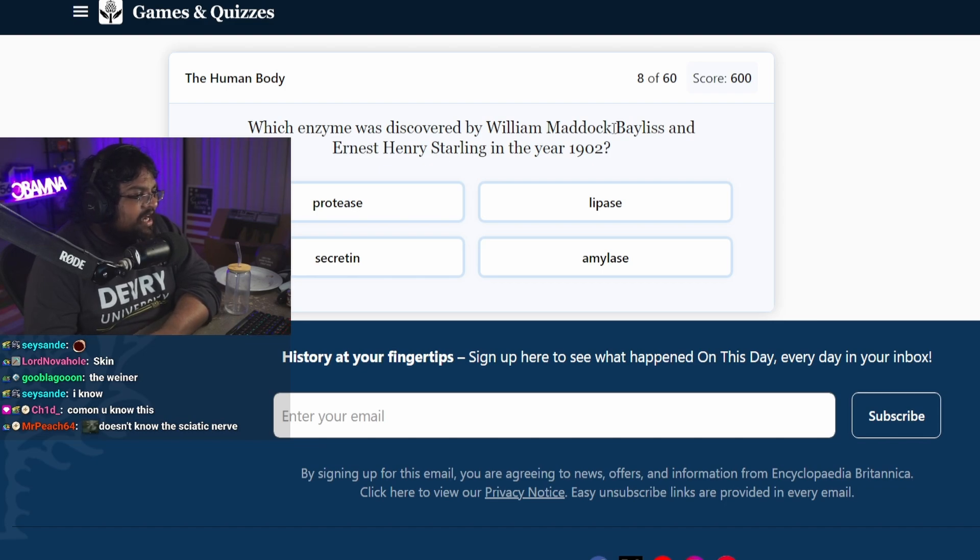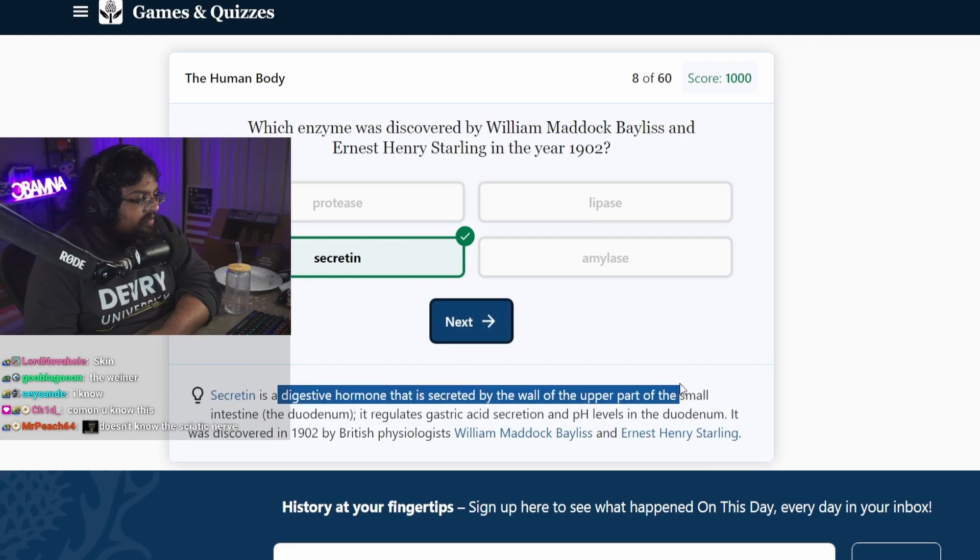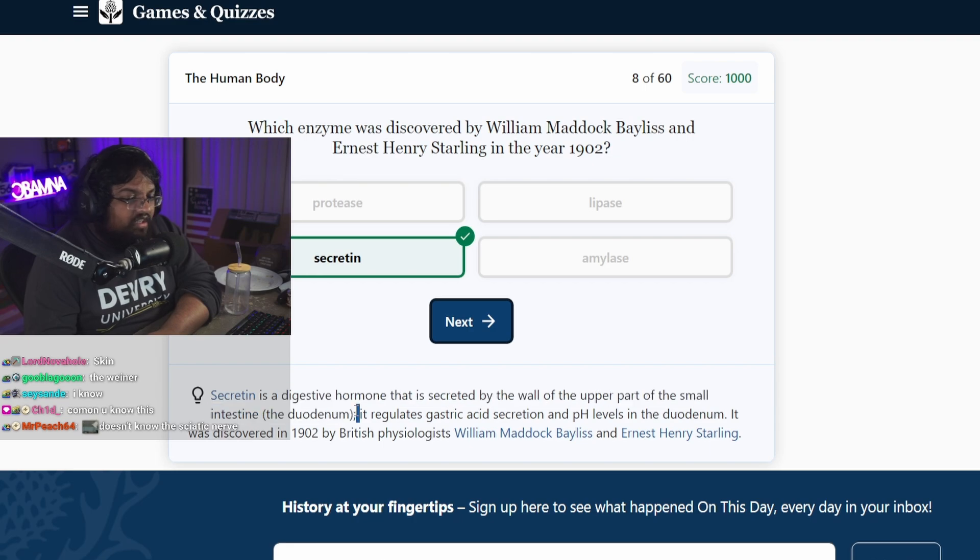Which enzyme was discovered by Bayliss and Starling in the year 1902? I don't know. Secretin? Secretin is a digestive hormone that is secreted by the wall of the upper part of the small intestine, the duodenum. There's a small and a large intestine. Why don't they just call it intestines?